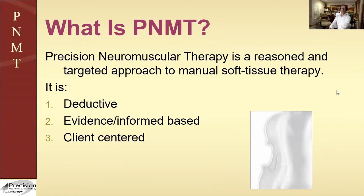When someone asks me what Precision Neuromuscular Therapy is at its heart, it's really three things: deductive reasoning, evidence-informed practice, and client-centered care. Deductive reasoning sounds not exactly exciting, but it's what makes the work really rich and deep. Let me take the last two first. Evidence-informed means there's research literature to back up what you say.